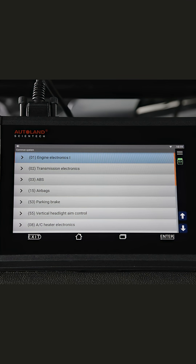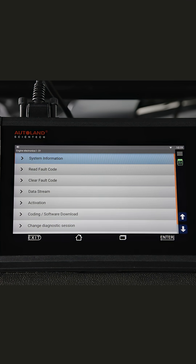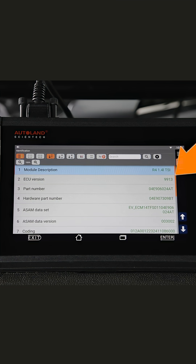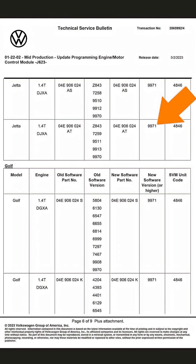To view the existing software ECU number, from the Engine Electronics main page, tap System Information. The software ECU version is displayed here. Our current number is 9913. The TSB states there is an update to version 9971. This confirms a software ECU update is available.